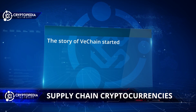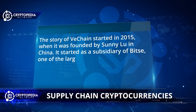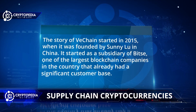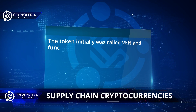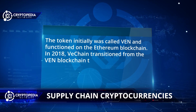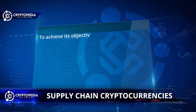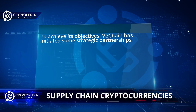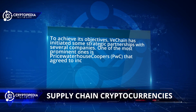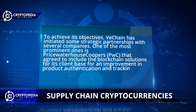The story of VeChain started in 2015 when it was founded by Sunny Lu in China. It started as a subsidiary of BitSee, one of the largest blockchain companies in the country, which already had a significant customer base. The token initially was called Venn and functioned on the Ethereum blockchain. In 2018, VeChain transferred from the Venn token on the Ethereum blockchain to its own blockchain called VeChainThor, or VET. To achieve its objectives, VeChain has initiated strategic partnerships with several companies. One of the most prominent is PricewaterhouseCoopers (PwC), which agreed to include blockchain solutions for its client base for an improvement in product authentication and tracking.